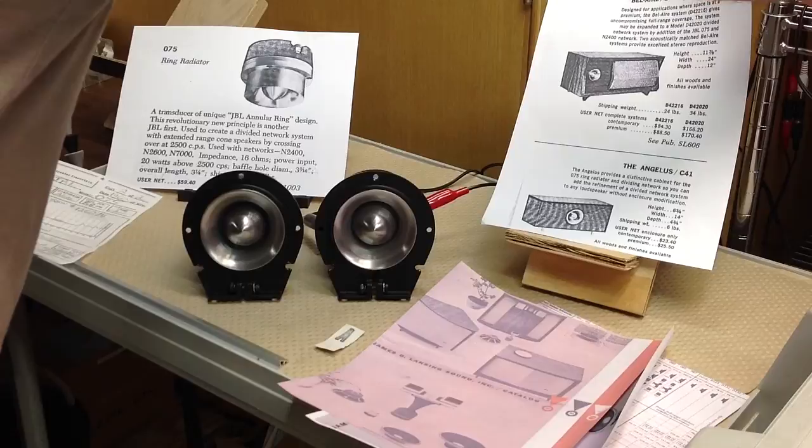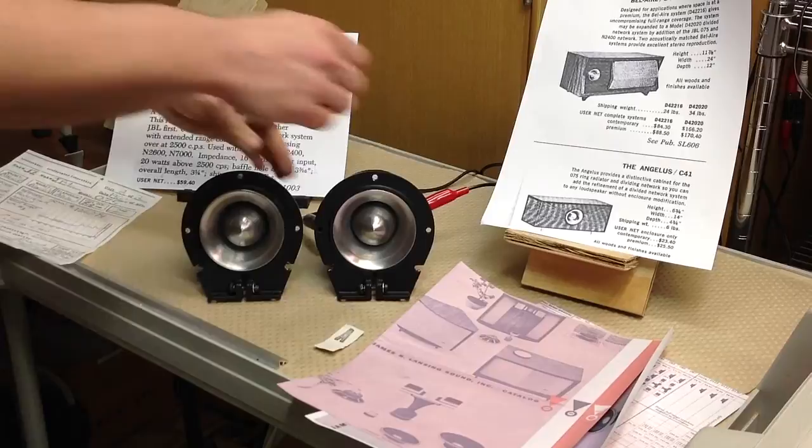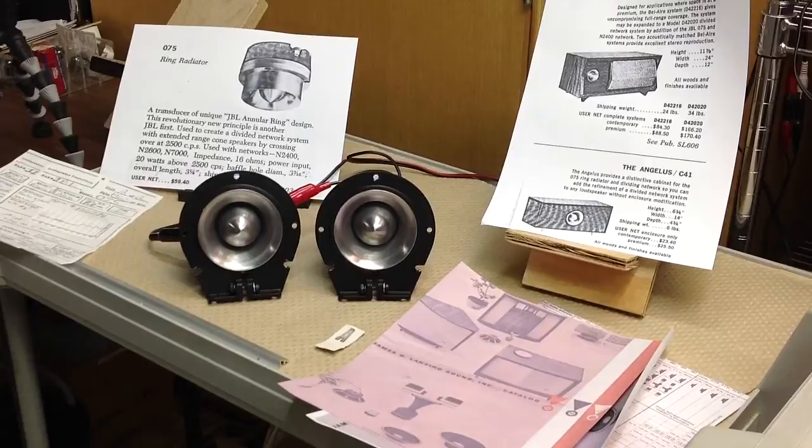This is now testing unit two. [Audio demo: 'Stars shining bright above you. Night breezes seem to whisper, I love you. Birds singing in the sycamore tree. Dream a little dream of me.'] Now testing unit one. [Audio demo: 'Stars shining bright above you. Night breezes seem to whisper, I love you. Birds singing in the sycamore tree. Dream a little dream of me.']